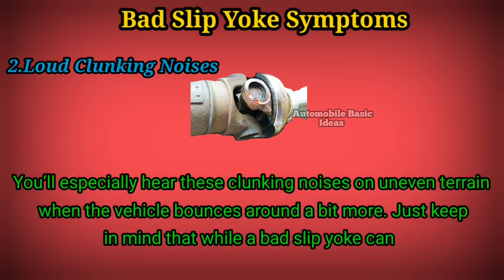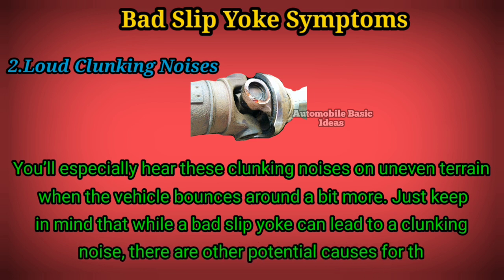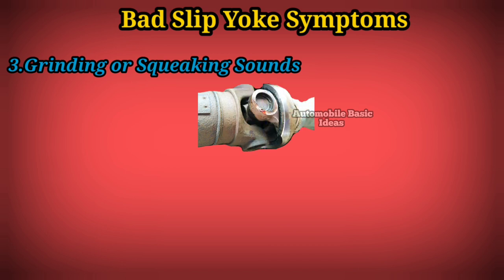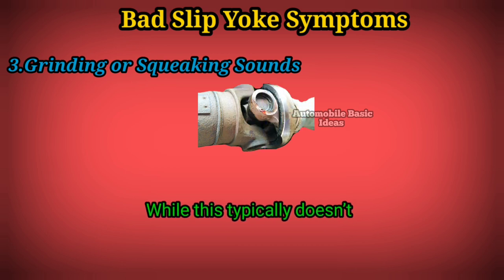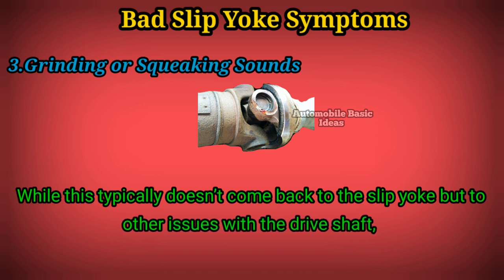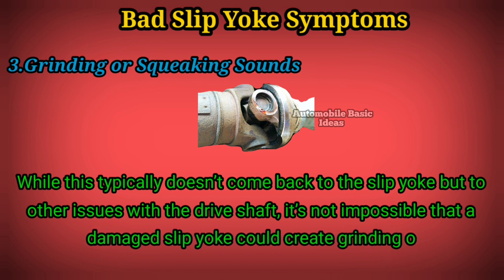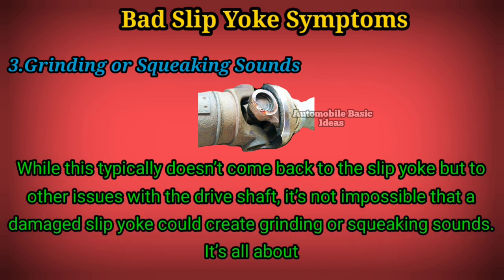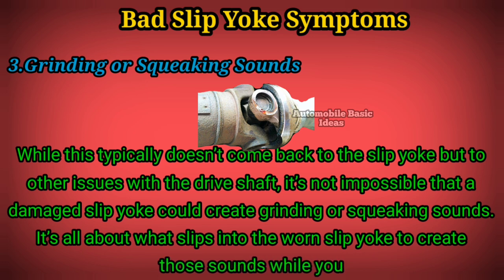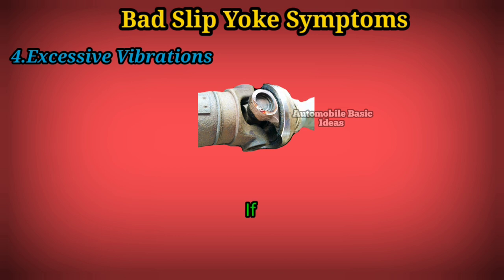Just keep in mind that while a bad slip yoke can lead to a clunking noise, there are other potential causes for this noise too. Symptom 3: grinding or squeaking sounds. While this typically doesn't come back to the slip yoke but to other issues with the drive shaft, it's not impossible that a damaged slip yoke could create grinding or squeaking sounds — it's all about what slips into the worn slip yoke to create those sounds while you are driving.